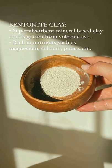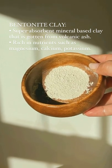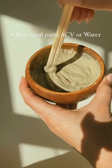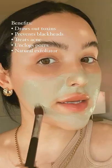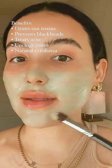This is a super absorbent mineral-based clay that comes from volcanic ash. You want to mix it with equal parts apple cider vinegar — you can use water if you prefer, but I like apple cider vinegar. You can use this as a spot treatment or all over the skin. It's helped me a lot with the dermatitis around my nose. Bentonite clay is known for its ability to absorb toxins in the skin and to unclog the pores.